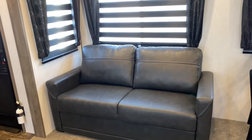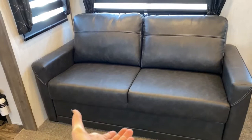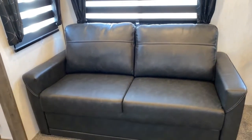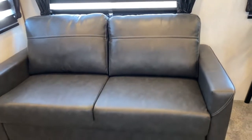Opposite that is your other fold-out sofa. These are very simple to fold out — you just pull the back cushions off, lift up from here, fold the legs out, and then fold it out. Just like a regular sofa bed, except the seating area is also part of the bed.